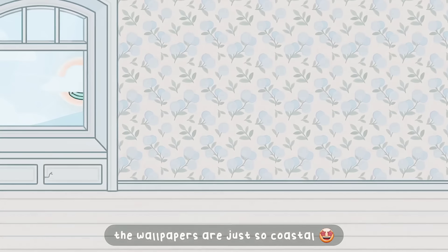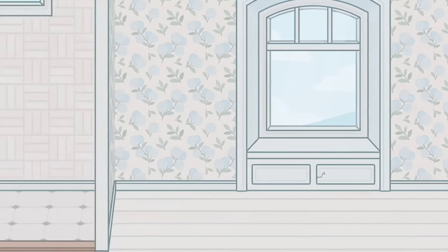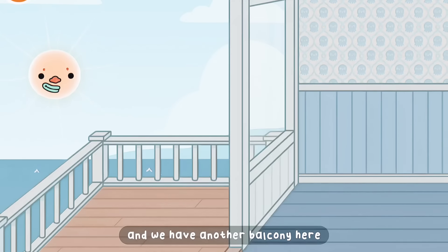Oh my goodness, it is so pretty here. The balcony is absolutely beautiful. The wallpapers are just so coastal, and we have another balcony here.